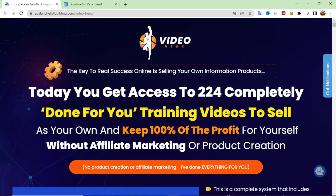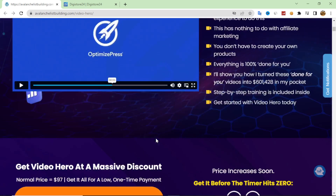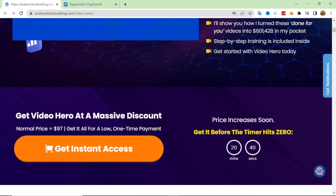In this Video Hero review, we will review a product that will give you access to 224 completely done-for-you training videos. You can sell them as your own and keep all the profit. We will check the sales page of this product, show you what you can get from inside, and most importantly, how you can actually make money from this product.